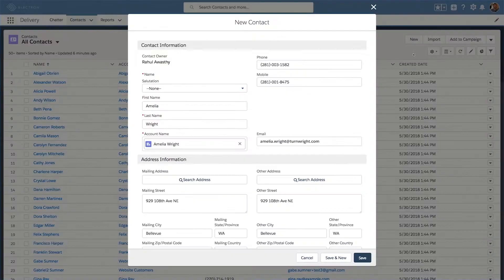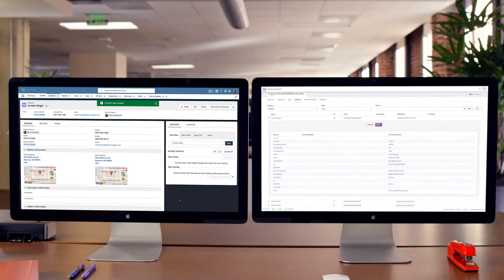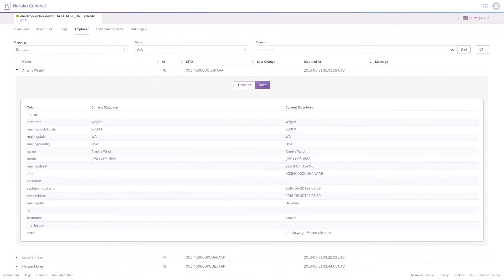And since Heroku is part of the Salesforce Lightning platform, it's integrated with all of your sales, service, and marketing data from Salesforce. So those custom app experiences are actually custom, because they're tailored to your customers.